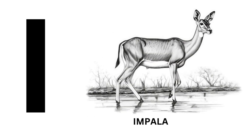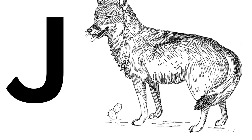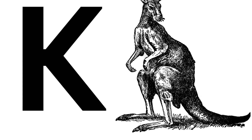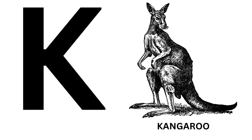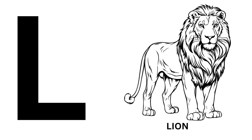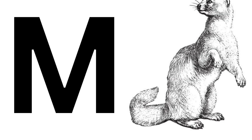I for Impala. J for Jacket. K for Ganga. L for Lime. M for Mirkat.